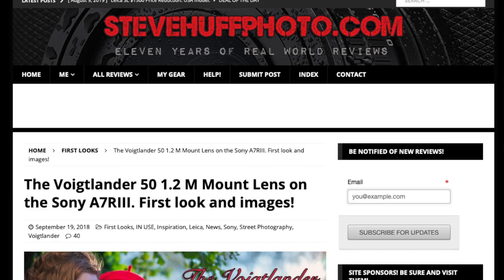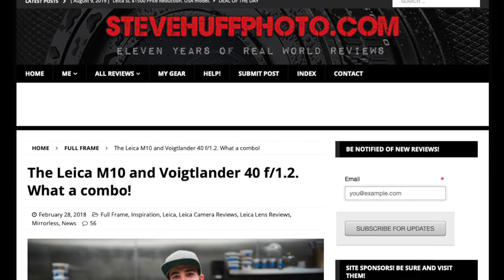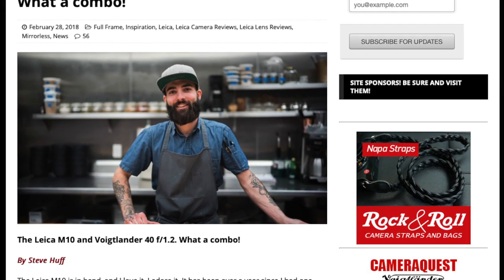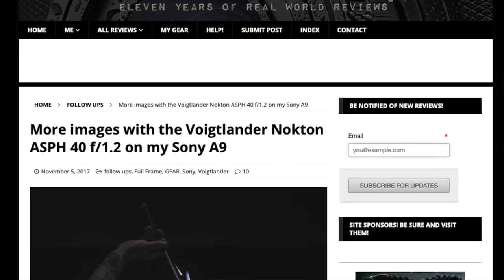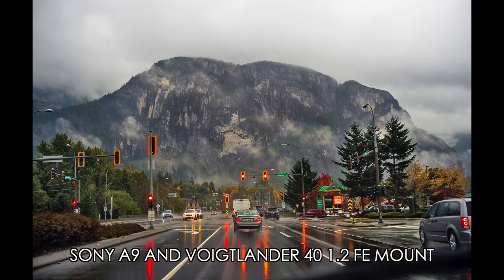But over the last two to three years, they've really been upping their game. Lenses like the 40 f1.2, the 50 f2, the 35 f2 in the vintage line, and this 75 f1.5 show how far they've come. The lenses they've made for Sony full-frame E-mount — the FE mount lenses — that 40 f1.2 and 50 f2 are fantastic. All-metal build, they feel just like a Leica lens in the hand, and I've had no problems with my Voigtlander glass.